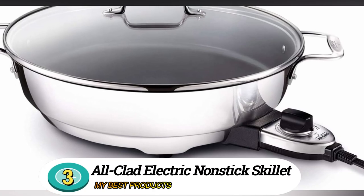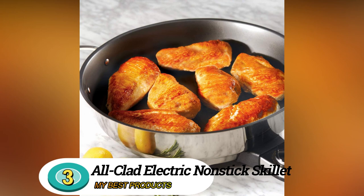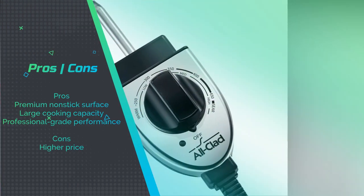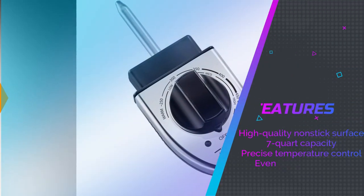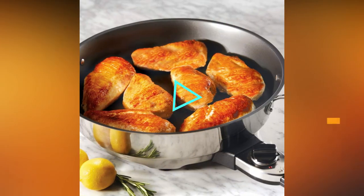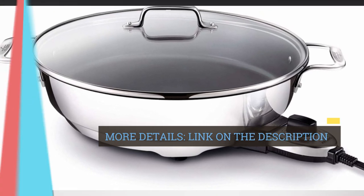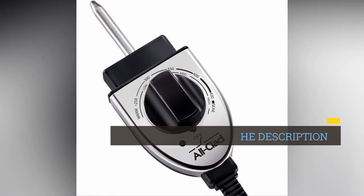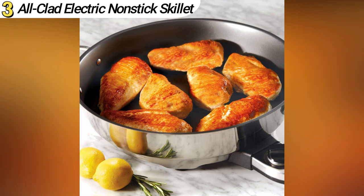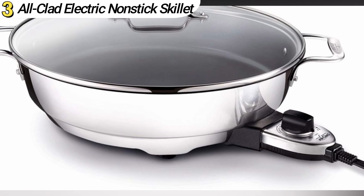Number 3: All-Clad Electric Non-Stick Skillet, 7-Quart. The All-Clad Electric Non-Stick Skillet offers premium quality and performance for those who seek professional results at home. With its spacious 7-Quart capacity and high-quality non-stick surface, this skillet is perfect for searing, sautéing, and more. The precise temperature control allows for precise cooking. Users praise its professional-grade performance and even heating, though some mention its higher price point compared to other options.